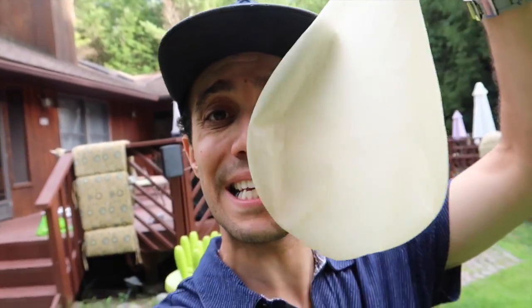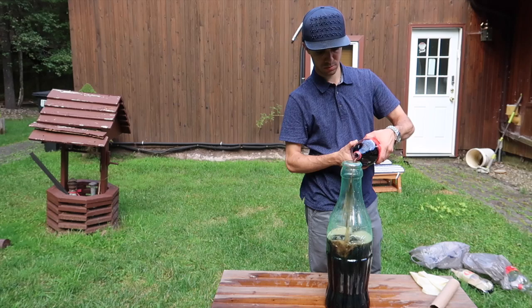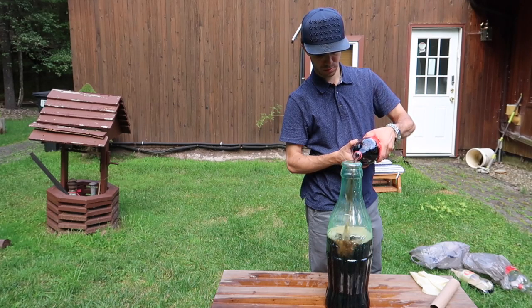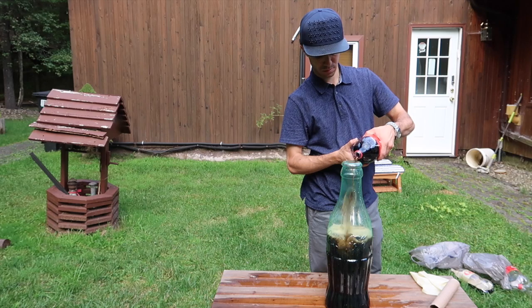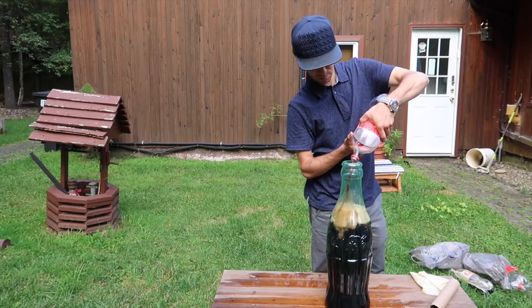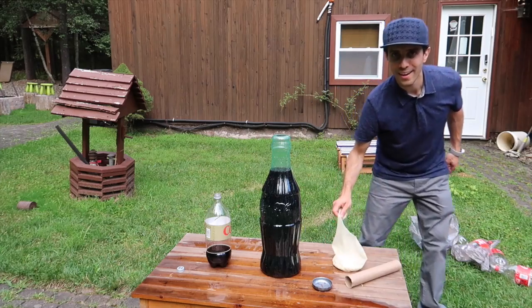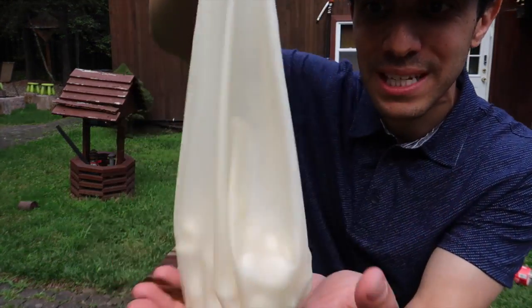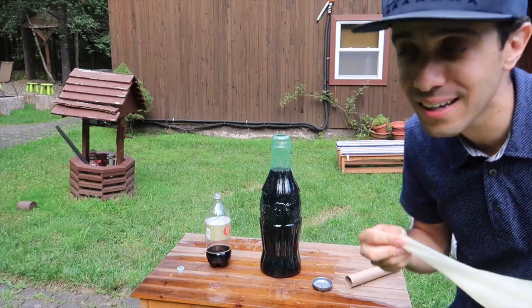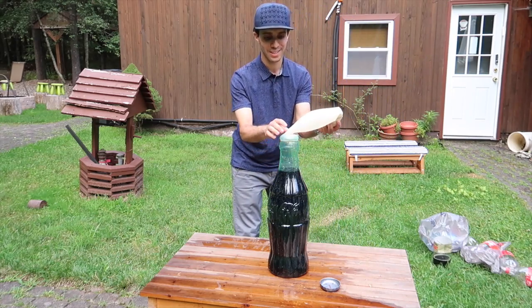So we're going to refill it, put a hundred Mentos in here, then tip this over into the bottle — and it should inflate this giant three-foot balloon. I was going to do the five-foot balloon but was afraid it wouldn't inflate enough. The Mentos are in here — a hundred Mentos. I'm going to tip it over onto the bottle. Three, two, one.